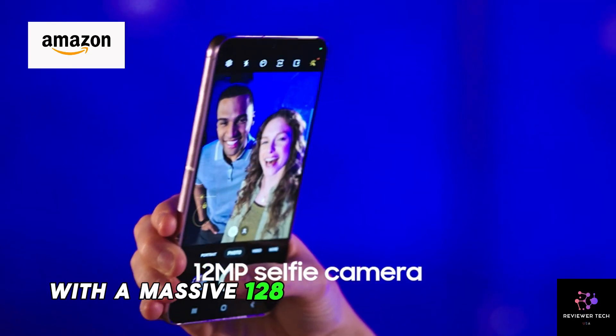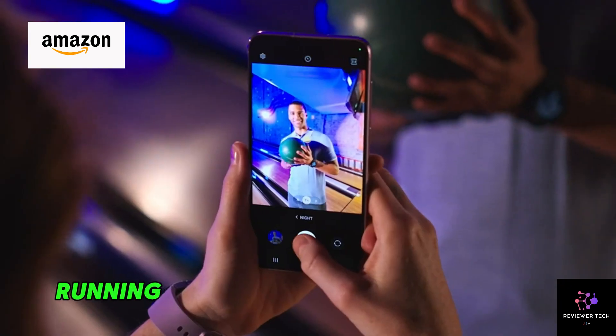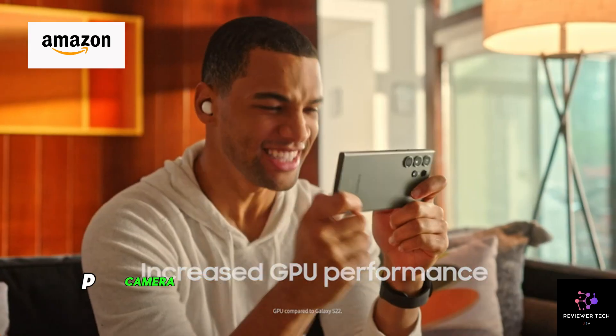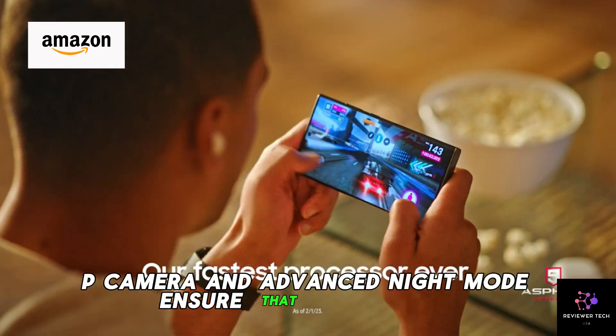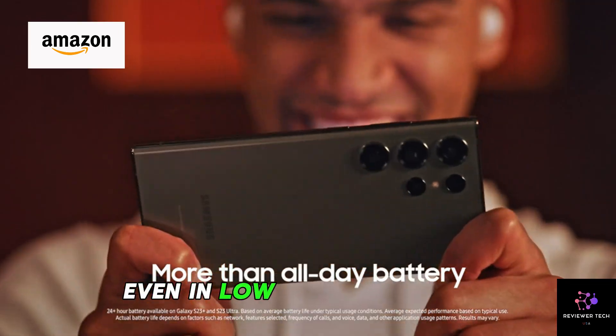With a massive 128GB of storage, you'll never have to worry about running out of space for your photos, videos, and apps. The 50MP camera and advanced night mode ensure that every shot you take is nothing short of stunning, even in low-light conditions.